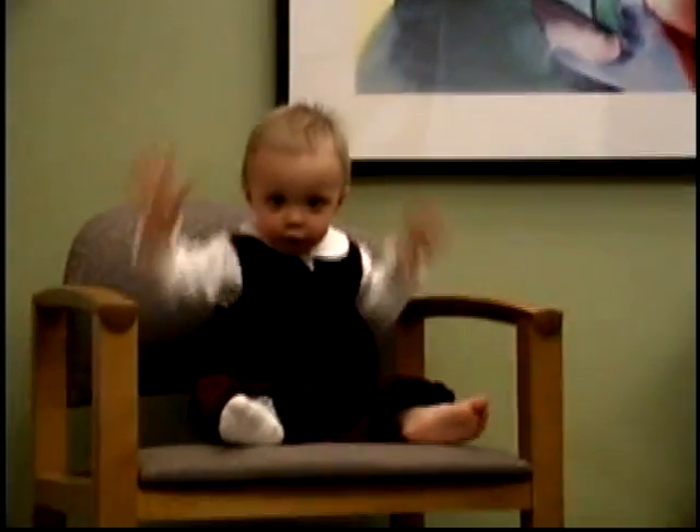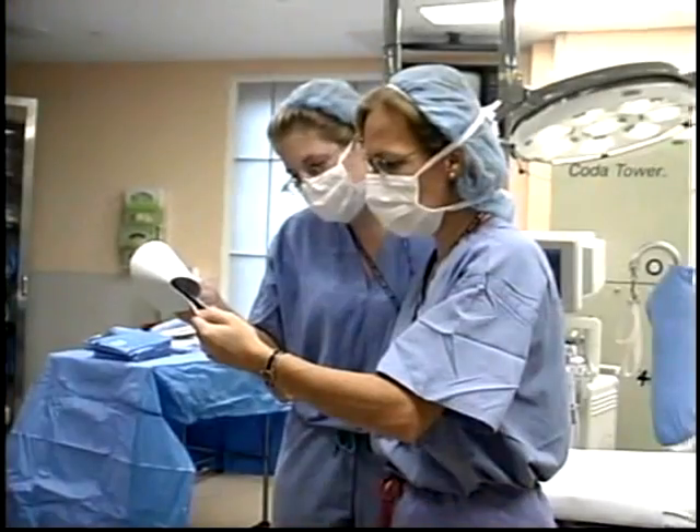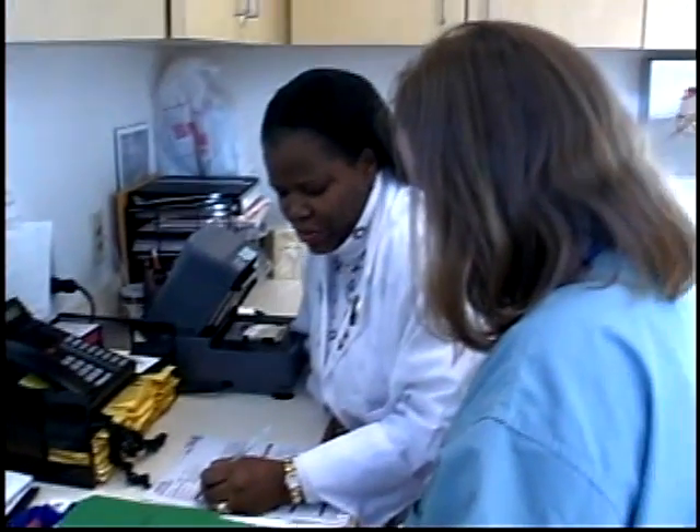Our assisted reproduction and in vitro fertilization program is truly one of the finest in the United States. We've been very successful at achieving pregnancies for a very long time. We work fantastically as a team — the clinical team, the embryology team, the nursing staff, the social workers all come together with various areas of expertise to make this a fantastic program, offering the best in cutting-edge technologies, depth of knowledge, expertise, and commitment.